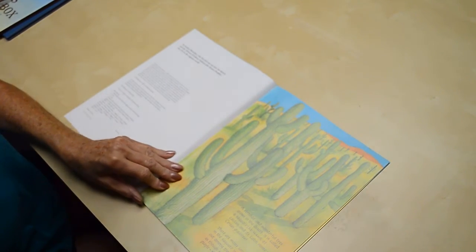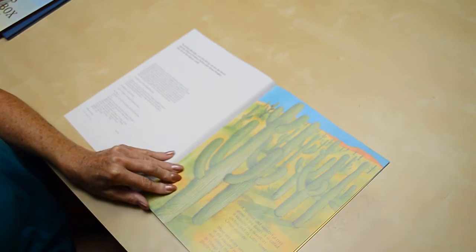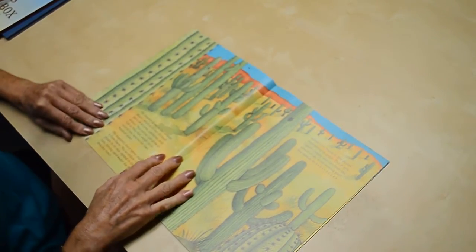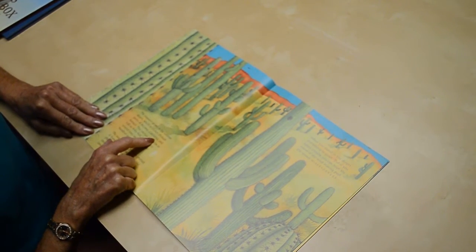There are many unusual shapes in the Saguaro world. Walking out among them, you might feel as though you're surrounded by people — the Saguaro people. The Saguaro grows in the Sonoran Desert, which stretches through parts of Arizona, California, and Mexico.